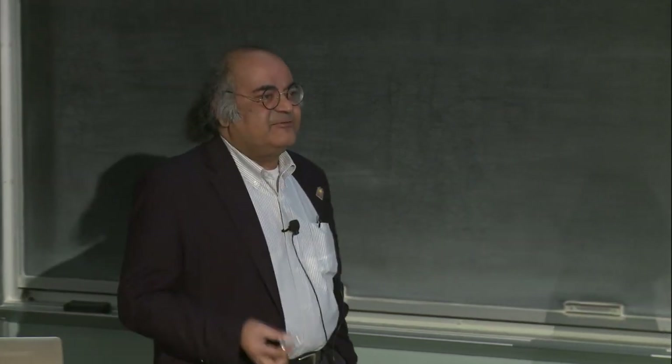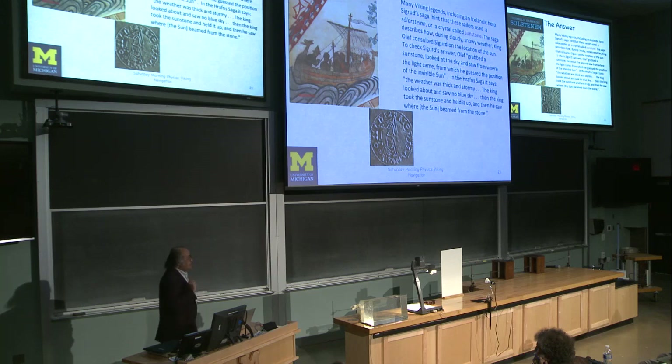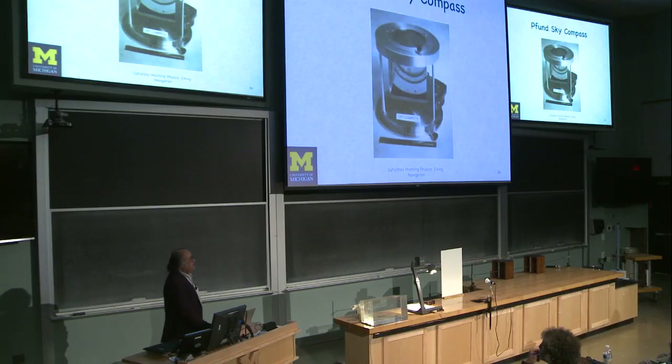We think the sunstone was really a quartz crystal. What Ramskou suggested was that somehow the Vikings were able to look at the polarization of the sky. This idea of using the polarization of the sky is not new — back in 1948, physicist Funde at Johns Hopkins, who was also later president of the Optical Society of America, patented something called a sky compass, which determined the polarization of the sky and hence the sun's position.